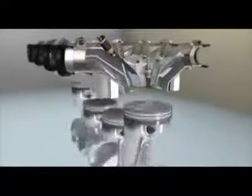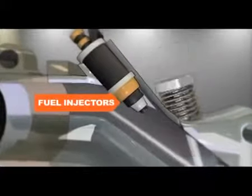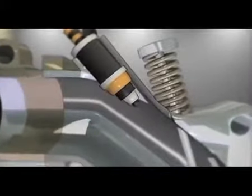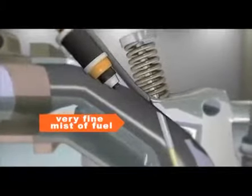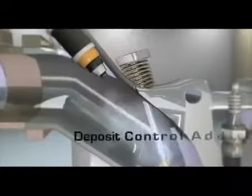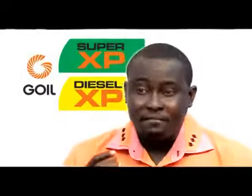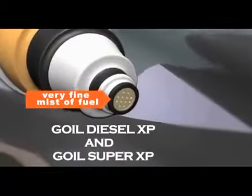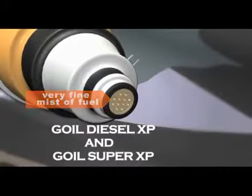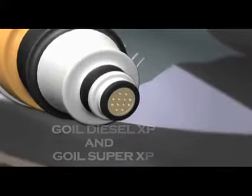Fuel is then delivered into the engine through complex fuel injectors, which sit just outside the combustion chamber. The fuel injectors must create a very fine mist of fuel to evaporate effectively in preparation for combustion. Deposit control additives are critical to maintain ideal fuel spray for effective combustion. Gulf Super and Diesel XP keep the injector nozzles and surfaces free of deposits. Without them, injectors can easily clog and result in inefficient fuel delivery.